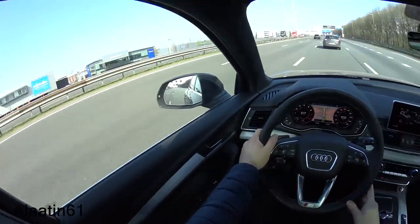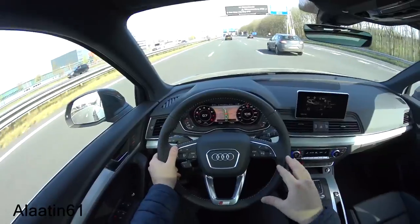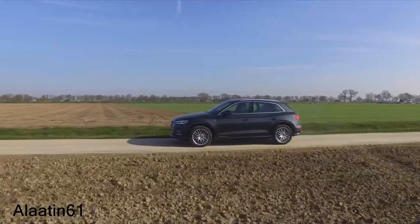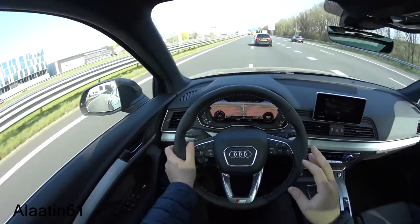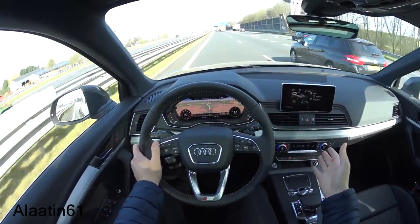I like sports cars but some days you want to drive smooth and comfortable. This car does it — in my eyes this is one of the best family cars. When you look at the technology and the safety systems, it can also automatically park when you choose that feature.